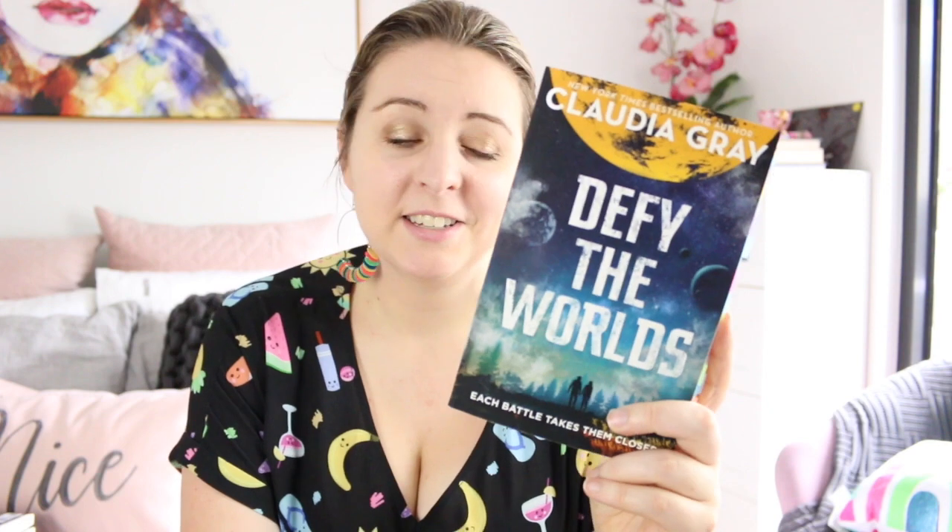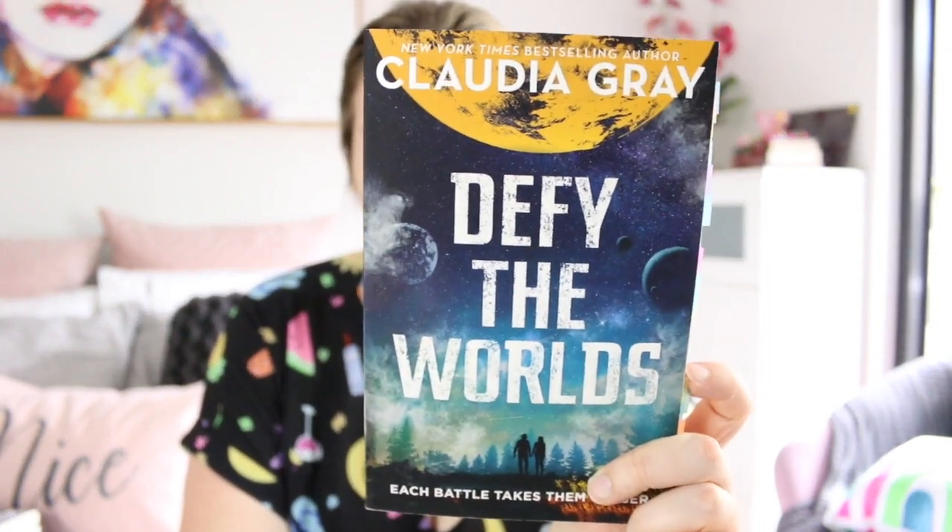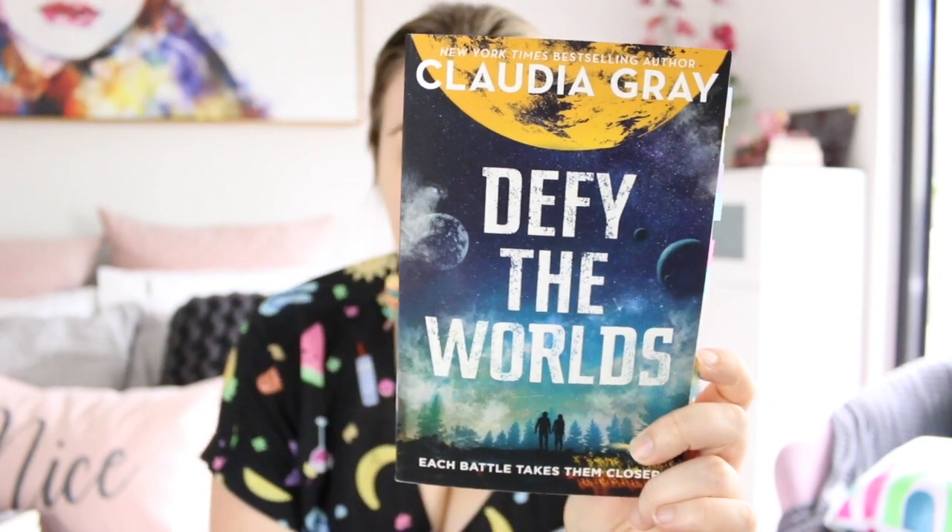Defy the Worlds by Claudia Gray — this is a series that had a cover change after book one, and I have yet to pick up the new cover because the new cover is even nicer than this one, and I liked the first book's cover. I really did, but I think these new covers are just gorgeous. I just love the space theme and the little silhouettes down the bottom.